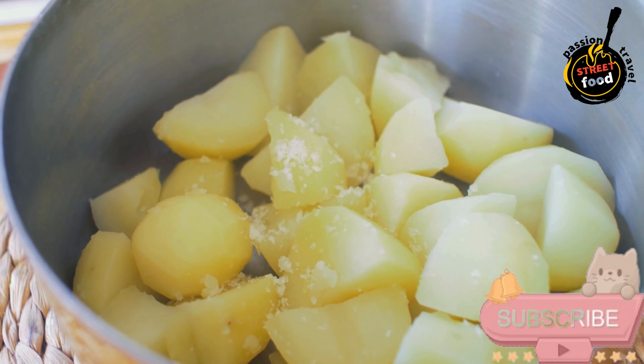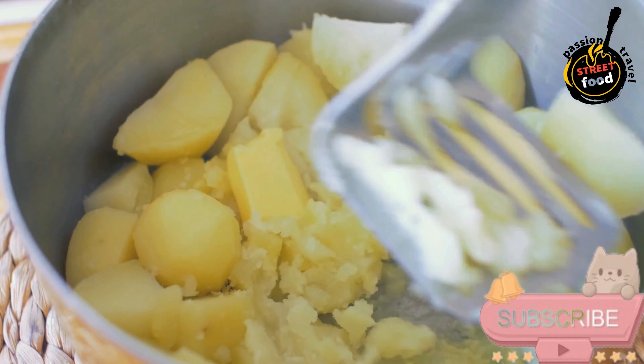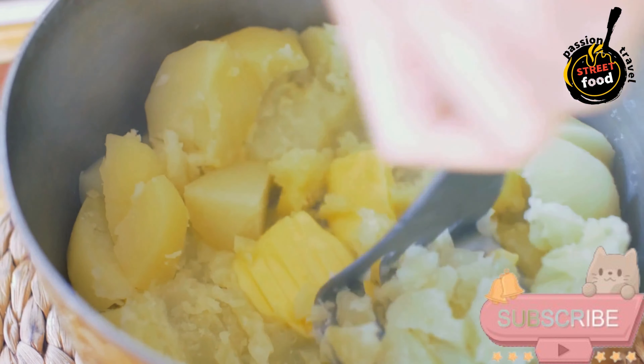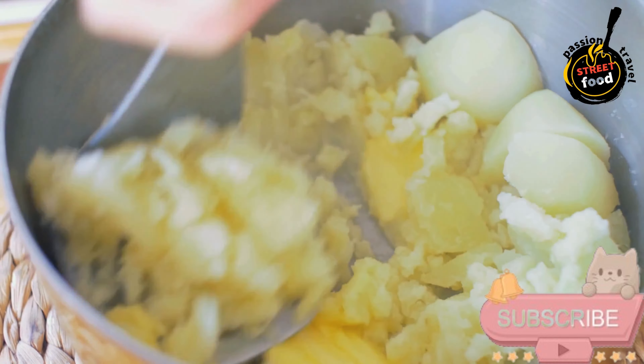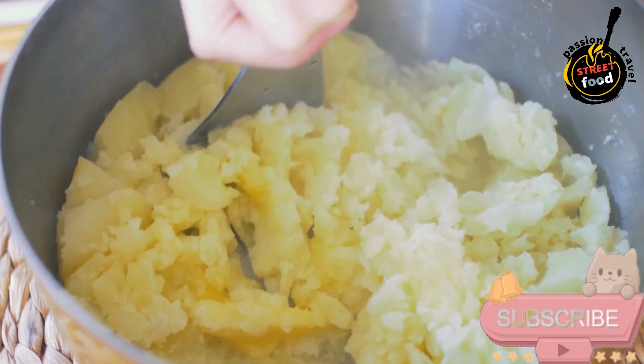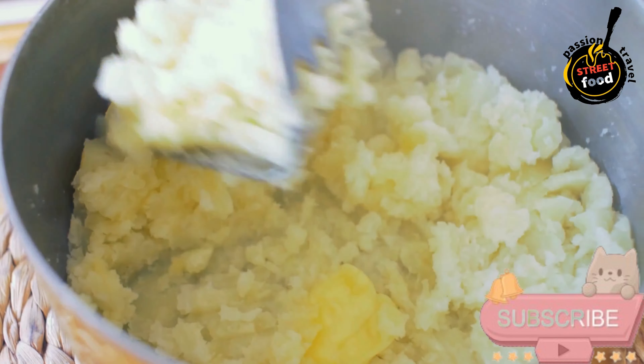To prepare bangers and mash with onion gravy, you'll need the following ingredients. For the bangers (sausages): 4 to 6 traditional Irish or British sausages such as pork, Cumberland, or bangers work best. Oil, 1 tablespoon for frying. For the mash (mashed potatoes): 4 large Yukon Gold or russet potatoes — ideal.